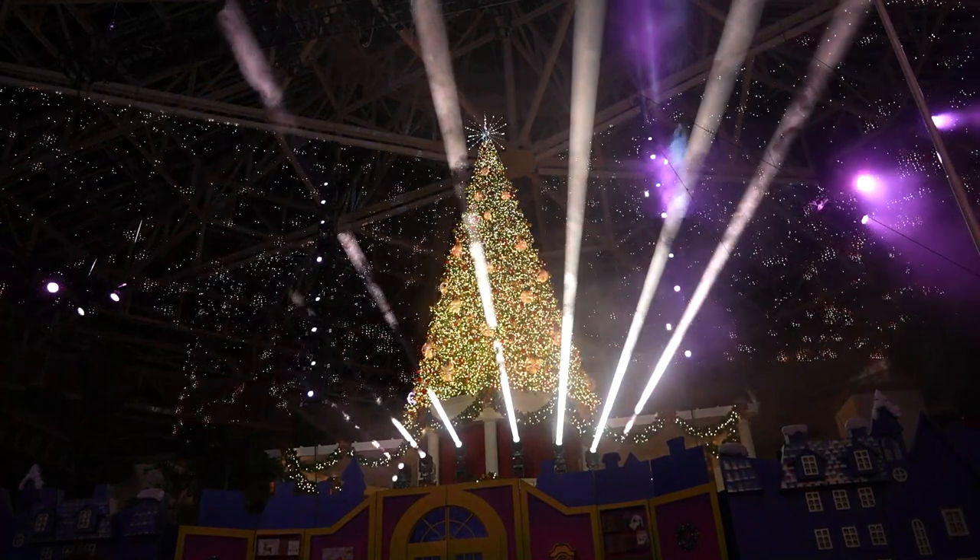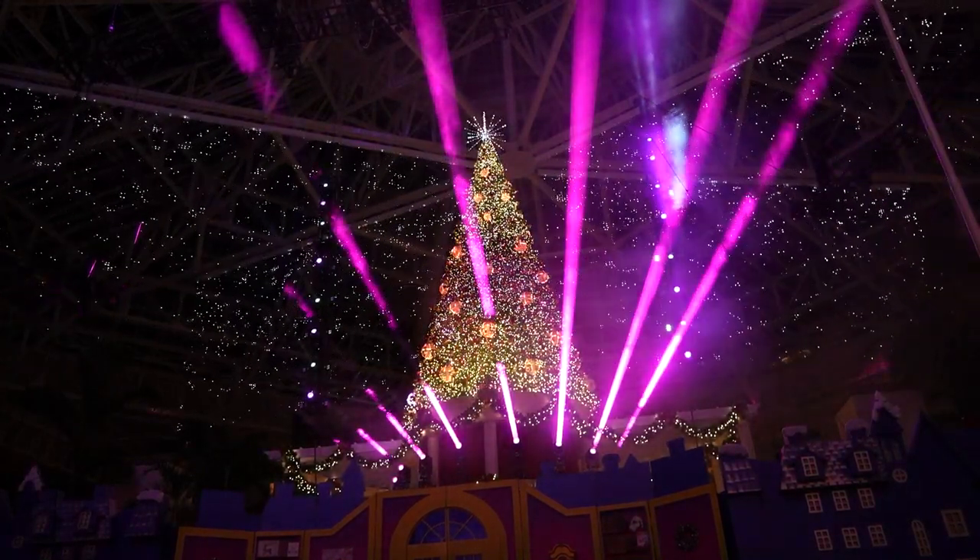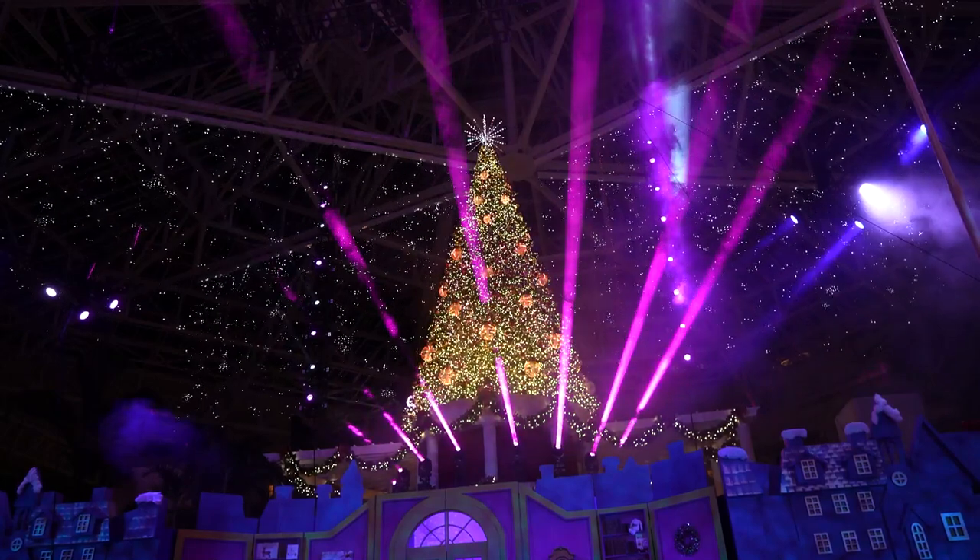We just finished Cirque Spirit of Christmas and the shine light show, and they were both very enjoyable. It was a great way to end the night after all of our holiday activities.